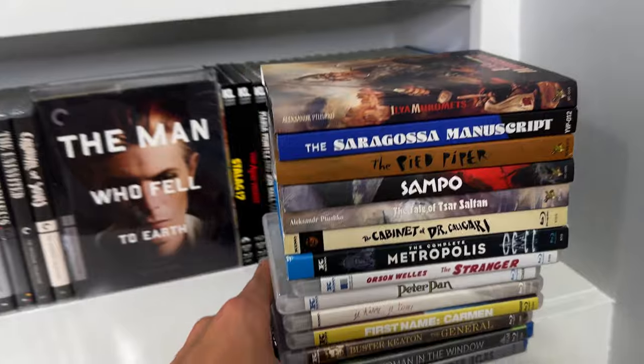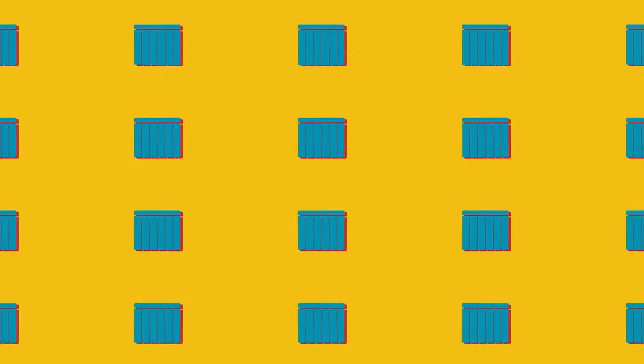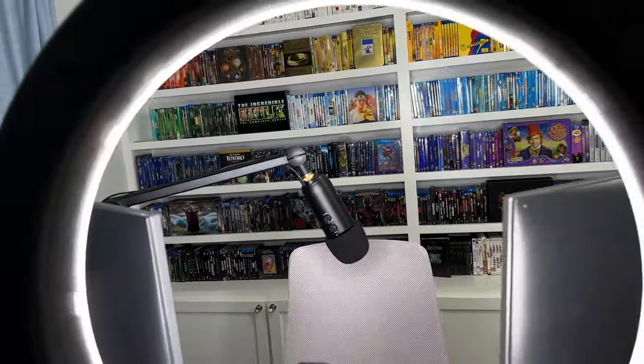We are right at the beginning of 2024 and I wanted to get a snapshot of what the shelves look like right now, before all of the big boutique sales start happening and I start adding a bunch of new releases and inevitably have to start rearranging things. But this is what the shelves look like right now at the top of the year. Let's go ahead and jump into it.